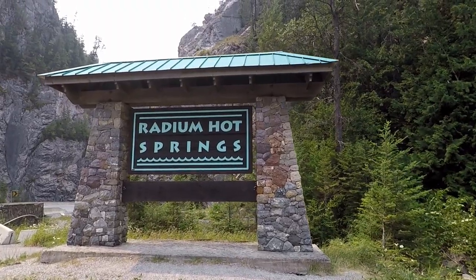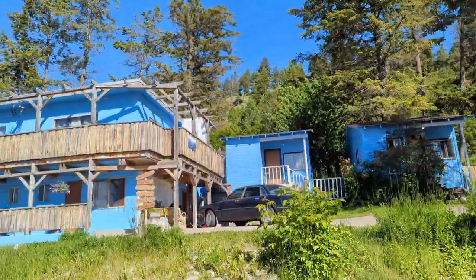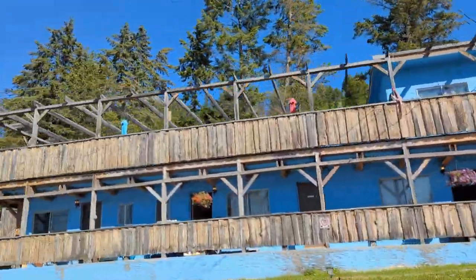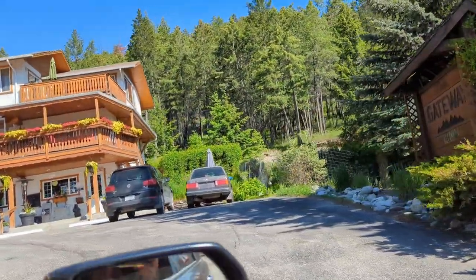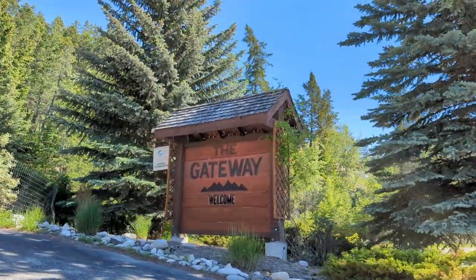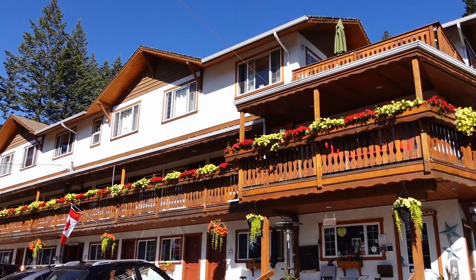We spent four days in the area visiting hot springs, going hiking, taking scenic drives, wildlife viewing and sightseeing. So this is part one of my BC interior road trip in the East Kootenays. We're starting with Radium Hot Springs, British Columbia.